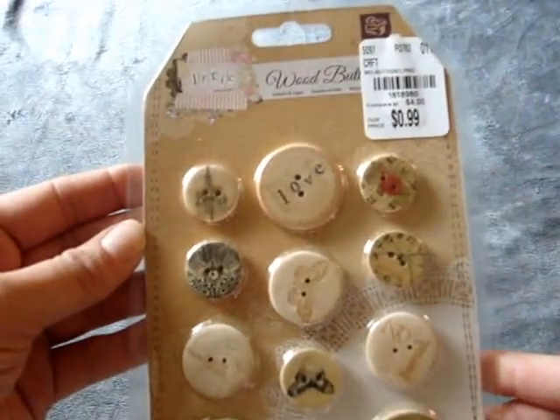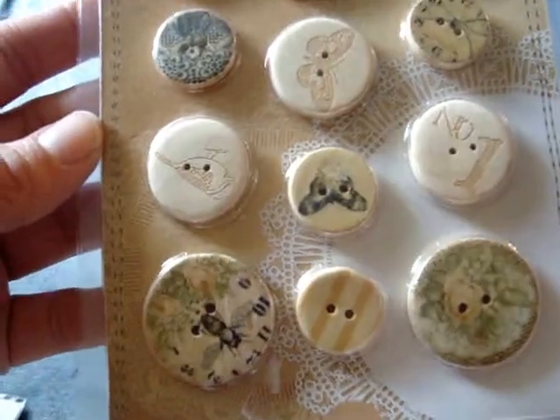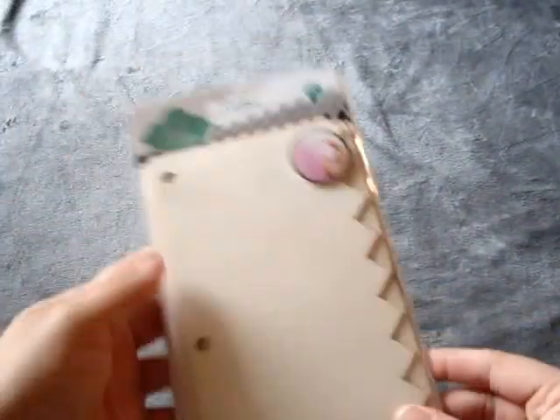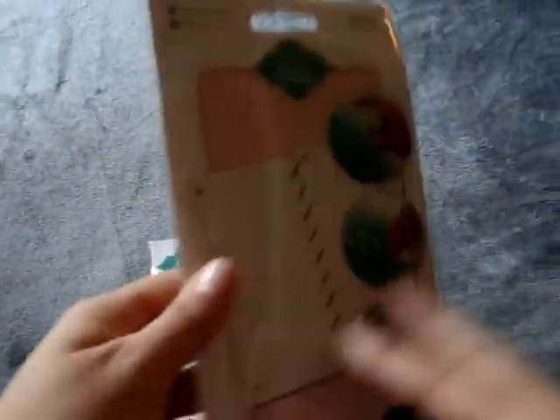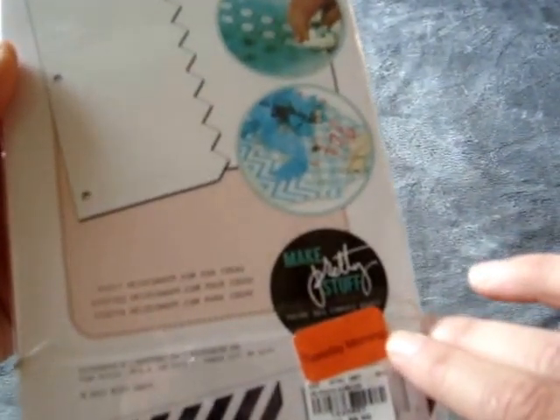I found these Lyric Collection Wood Buttons and they were only 99 cents — I thought those were pretty. And then I found in their clearance section these two Heidi Swap album cover things that you make. These were normally $2.99 and I think this was 80% off, so they came to $1.19 each. I thought that was a pretty good deal.